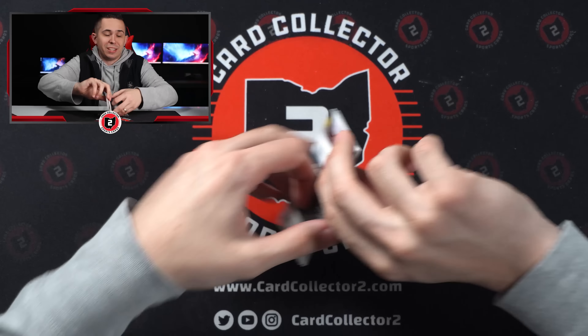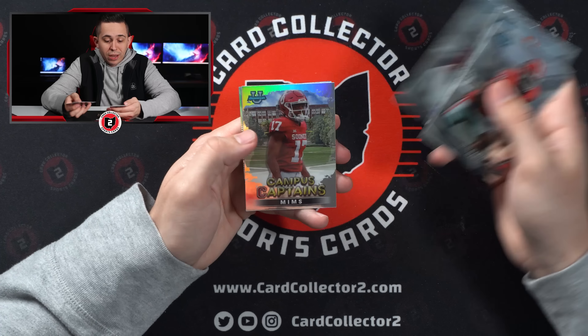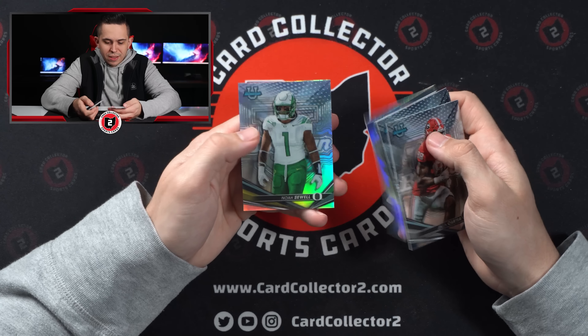Last pack of the first mini box — still have a ways to go. Jalen Carter, Cade Klubnik, Will Anderson, Campus Captains Marvin Mims, and then Noah Sewell.